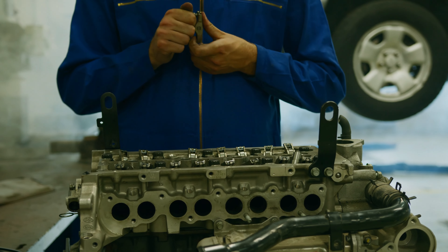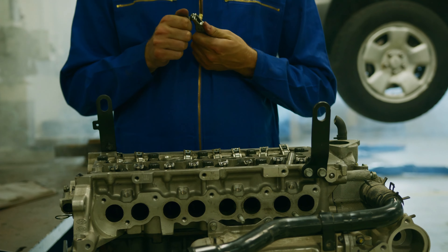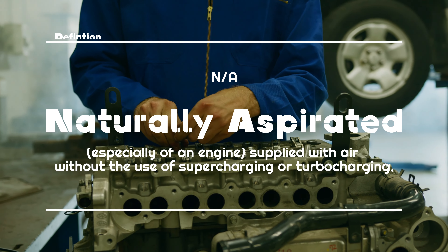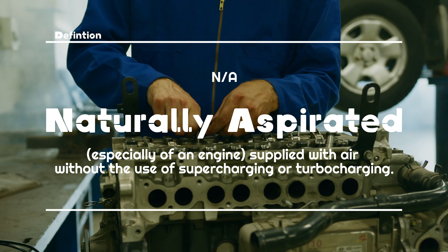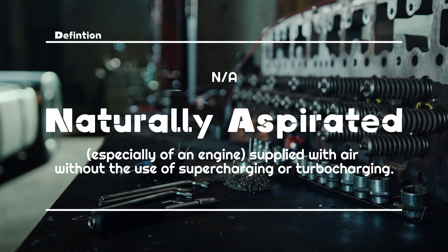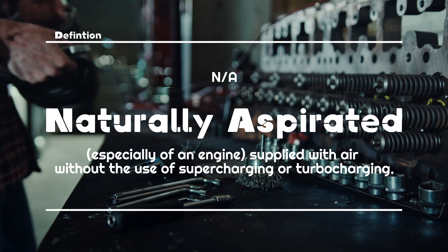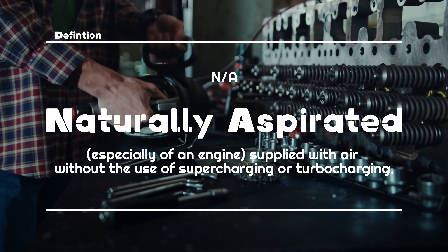So what is NA? NA stands for naturally aspirated. A quick search on Google Dictionary reads like this: 'Naturally aspirated — especially of an engine — supplied with air without the use of supercharging or turbocharging.'